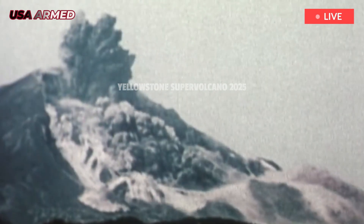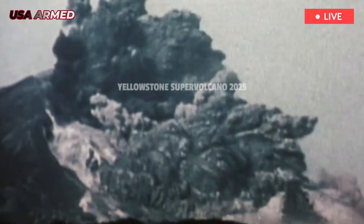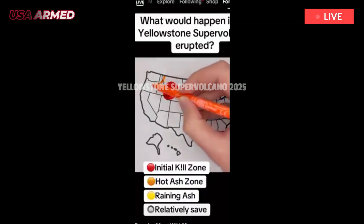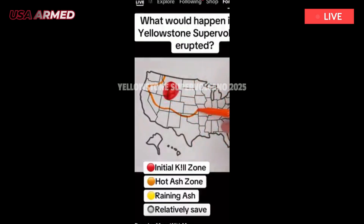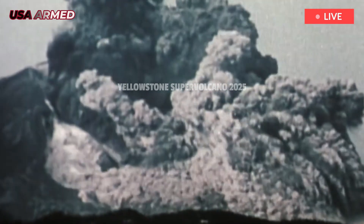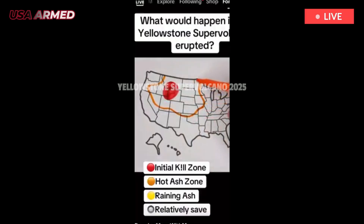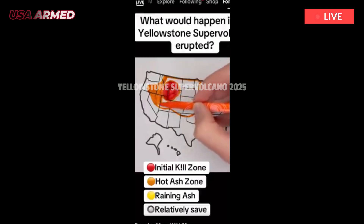Volcanoes aren't just in Italy. The U.S. has many active volcanoes scattered across the country, ready to erupt at any moment. Americans got a taste of this reality in 1980, when Mount St. Helens erupted in Washington state, killing 57 people and causing billions of dollars in damage.